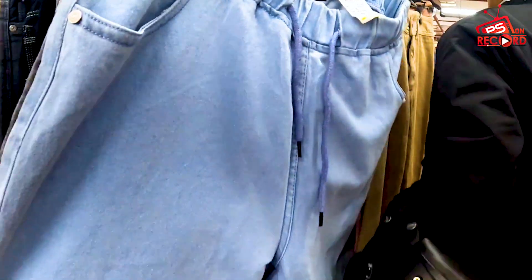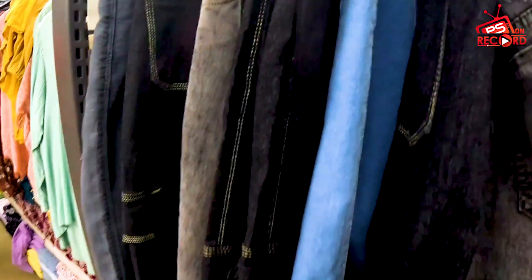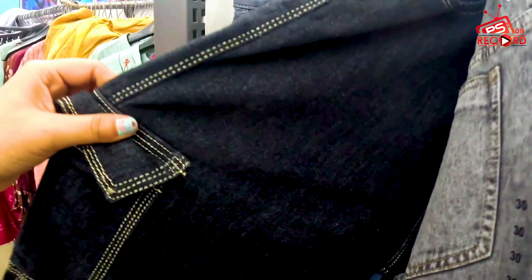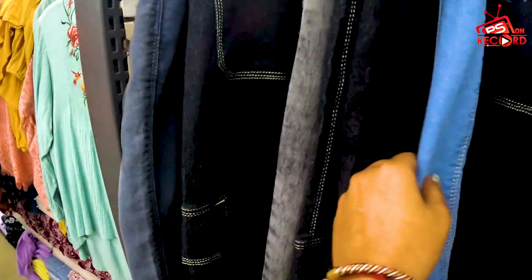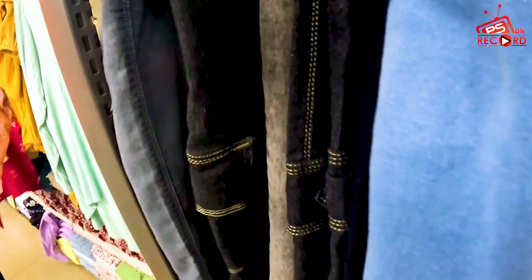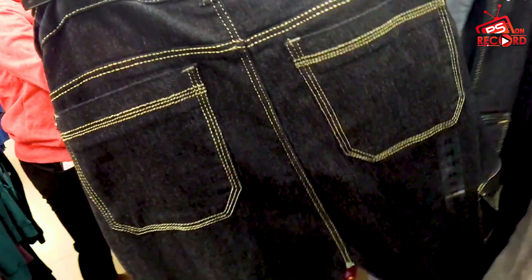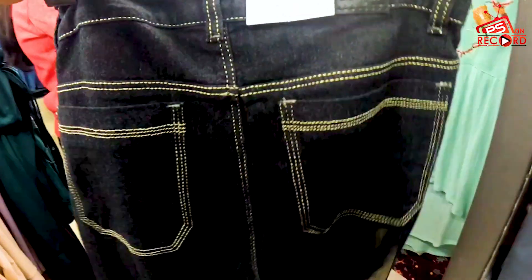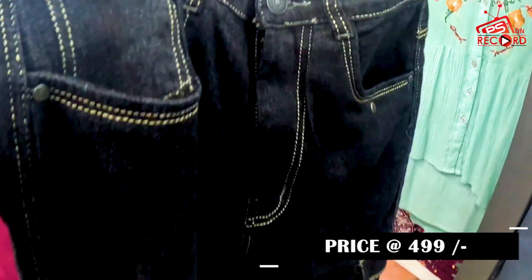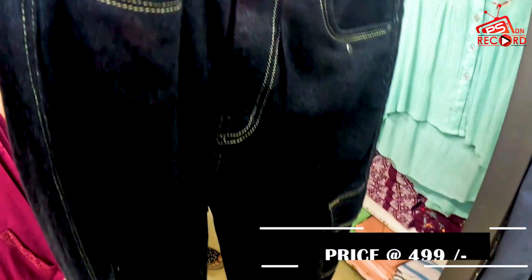Again guys, you will get joggers with a variety of options — all in the 499 range. This is a very good and trending collection this year. You will also get a discount on the dress collection. You will get a jogger with a six-pocket design, only 499 range.